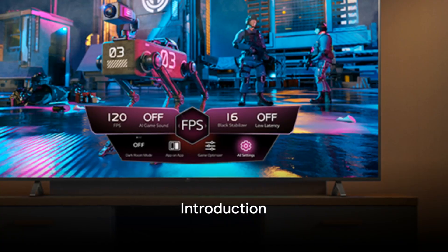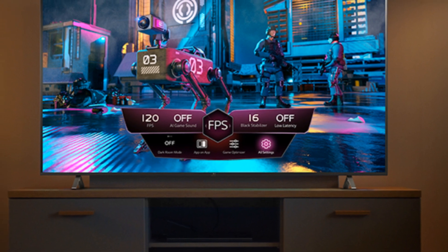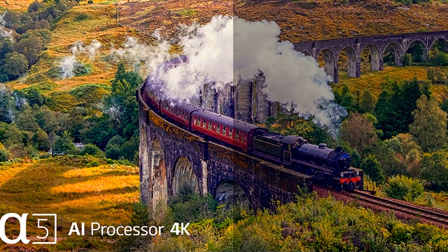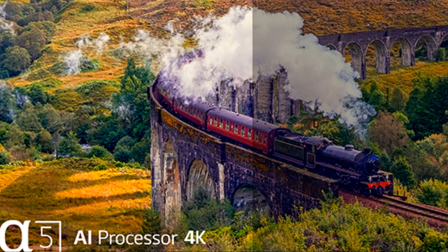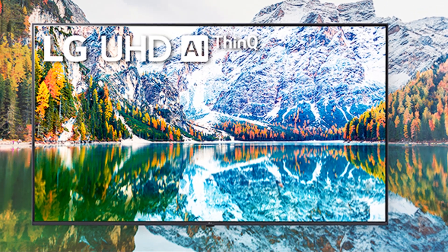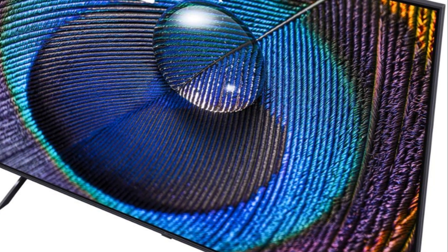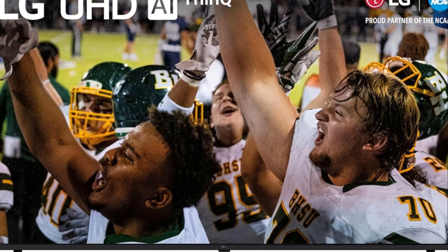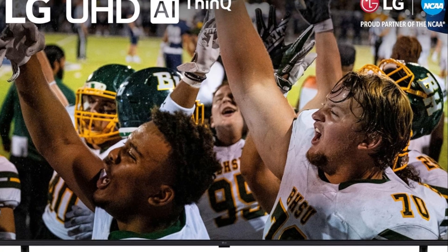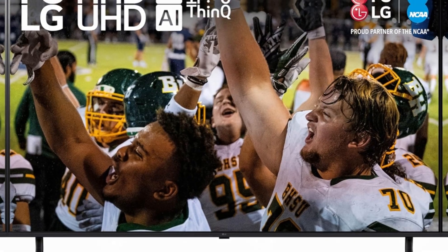Looking for a budget-friendly 4K TV? Welcome to our deep dive into the LG UR9000, the top model in LG's entry-level 4K TV lineup. We'll be exploring its array of features including the A5 AI processor Gen 6, WebOS 23, and LG ThinQ AI. We'll also examine its performance, discuss the pros and cons, and determine who this TV is best suited for. If you're on the hunt for a 4K TV that doesn't break the bank, stay tuned as we delve into the world of the LG UR9000, your budget-friendly 4K TV solution.